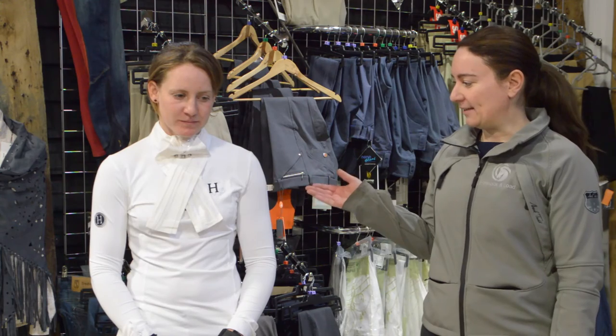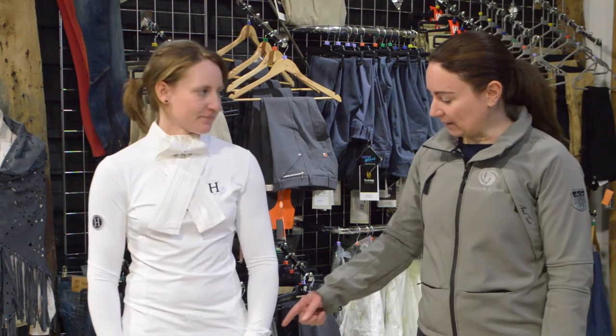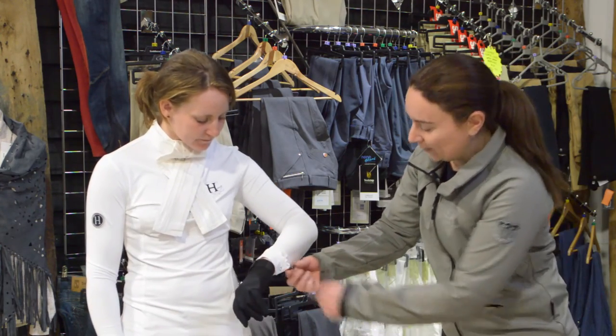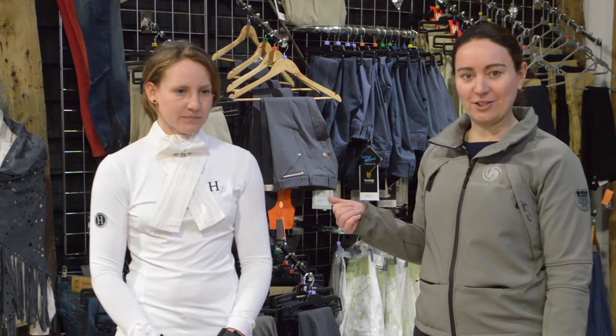Here we've got Grace in the hardcore Amelia show shirt, which is made of a nice technical fabric that wicks away moisture. There's plenty of stretch for jumping and they've got neat little poppers on the sleeve, which finishes it off quite nicely — it's quite modern without being too blingy like some of the current shirts on the market.